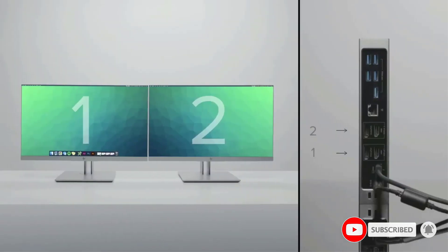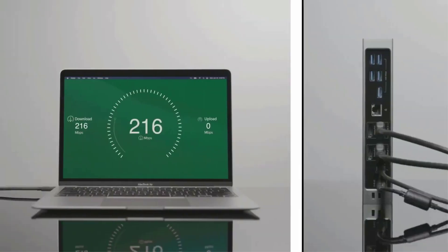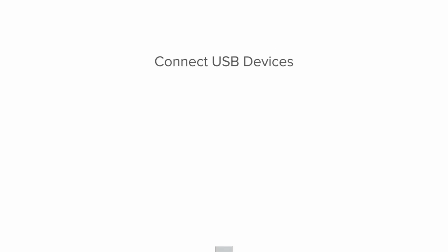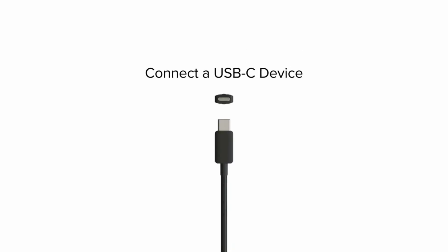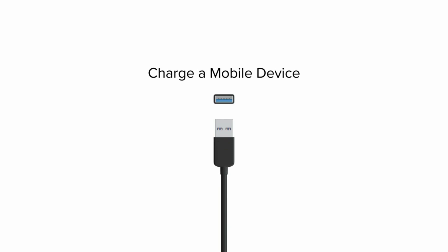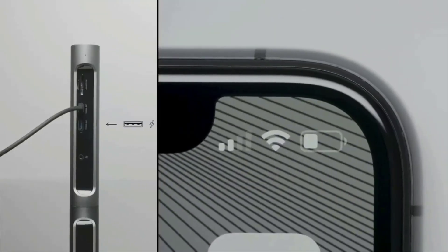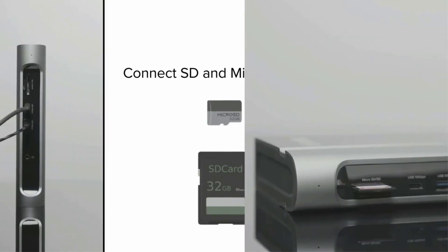The 14-in-1 Thunderbolt 3 dock expands to 2x HDMI or DisplayPort monitors, 1x USB-C at 10 Gbps, 1x USB-A at 10 Gbps, 5x USB 3.0 at 5 Gbps, gigabit Ethernet, audio, and an SD/microSD card slot — all through a single 2.6-foot Thunderbolt 3 cable running at 40 Gbps.